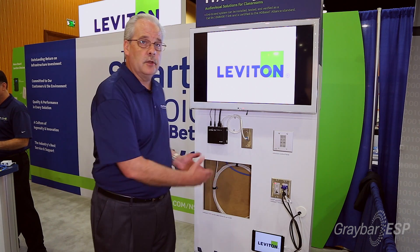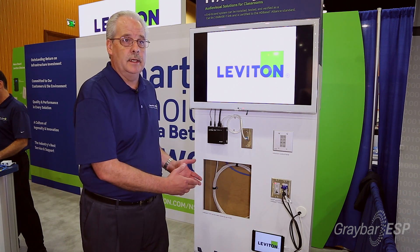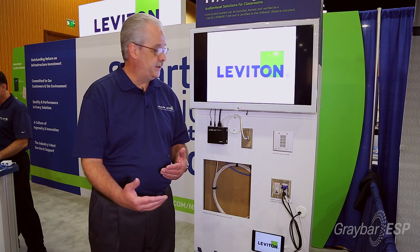Contractors today who install structured cabling, voice, and data can now offer AV control in addition to their scope of work. That's an increased revenue base, very easy.